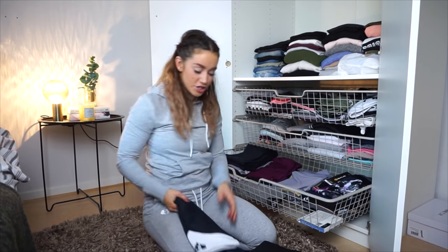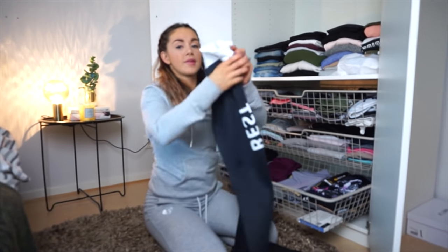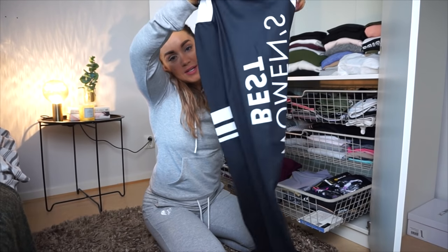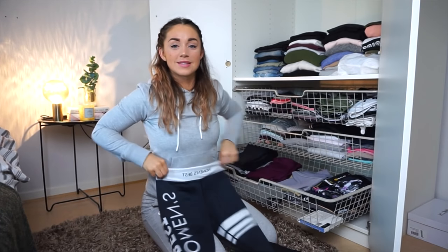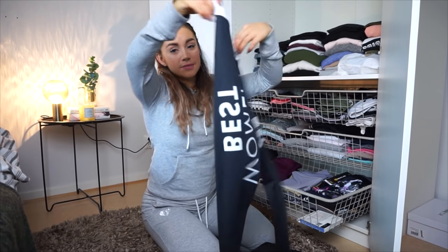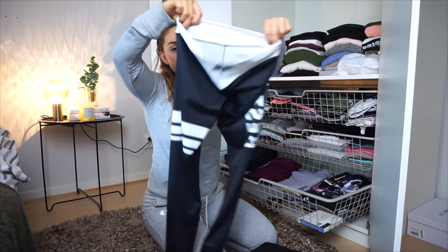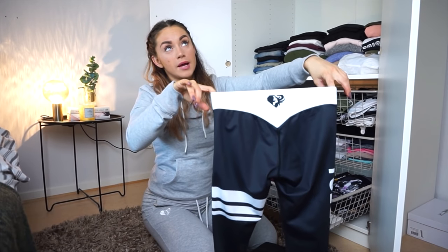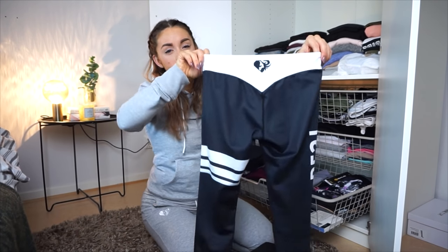These are actually new for me because they are from Women's Best. I love these. They are thin up here over the hips, so it fits really good over your hips. I have got a lot of questions on these too, because I was posting a leg video in these.